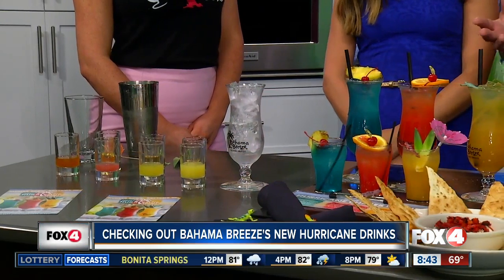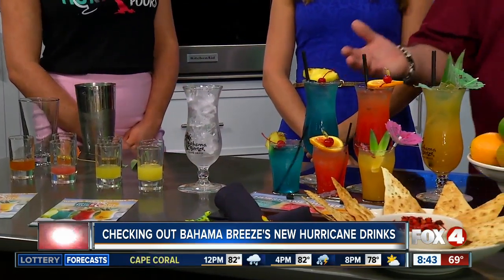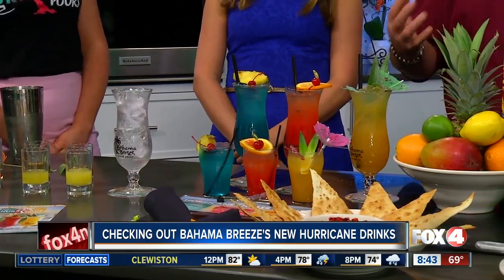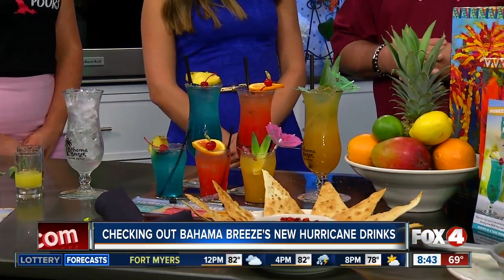You guys do kind of different seasons with drinks. Correct. This time it's the Hurricane. We really appreciate being back. Right now, we're getting ready to celebrate during the summer our Hurricane Pours, which is our take on the traditional hurricane. We do an Island Breeze, a Tropical Storm, and a Bahama Blast, which Sarah's going to be making for us today. These are just great variations of the hurricane drink that we provide here at Bahama Breeze.